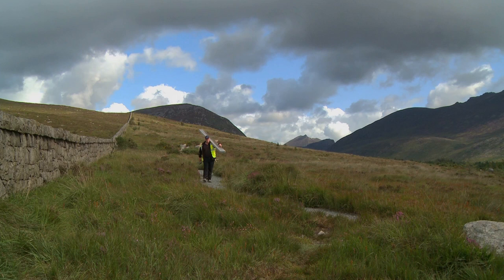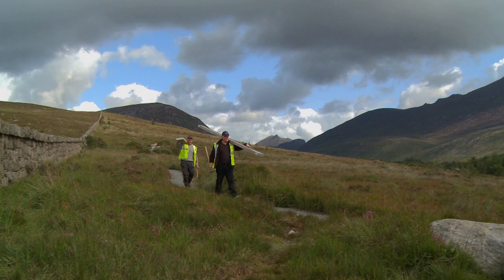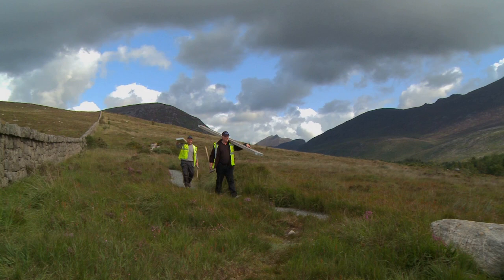The guys have an ownership of the wall and they know the walls. They have stories from the past of their forefathers working on the walls. They still have old tools from their forefathers that they're using today. It's an iconic wall and these are iconic stonemasons. They don't make too many like this anymore.